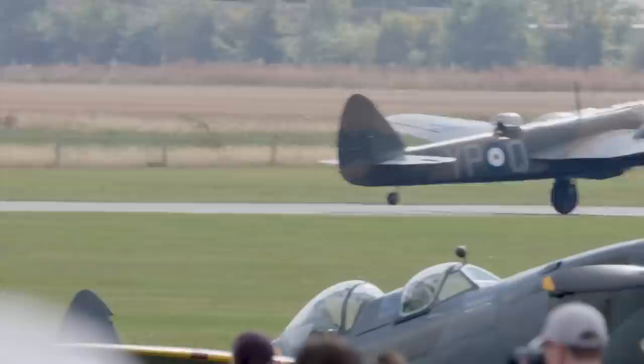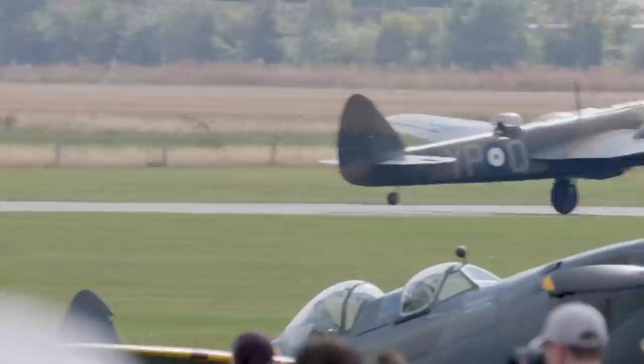Among the dozens of recognizable and rare planes preparing for takeoff were the Bristol Blenheim and two Lysanders. But for any fans of WWII aircraft, this was going to be quite a spectacle.